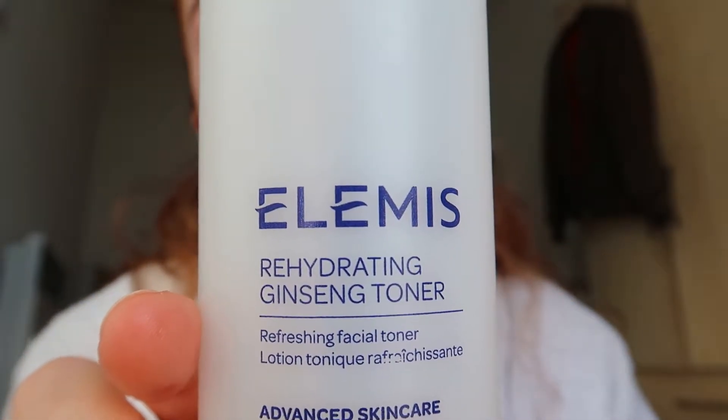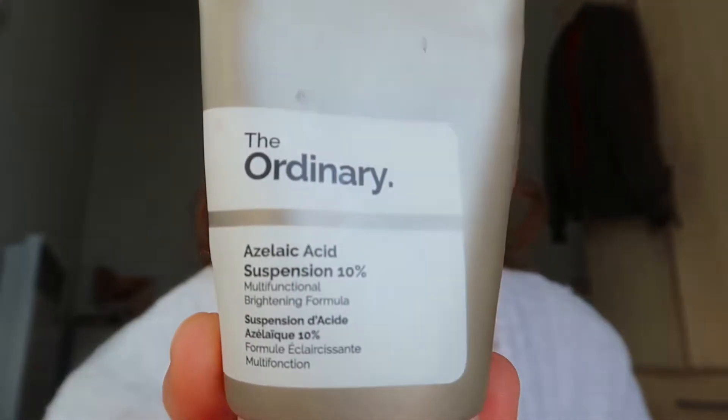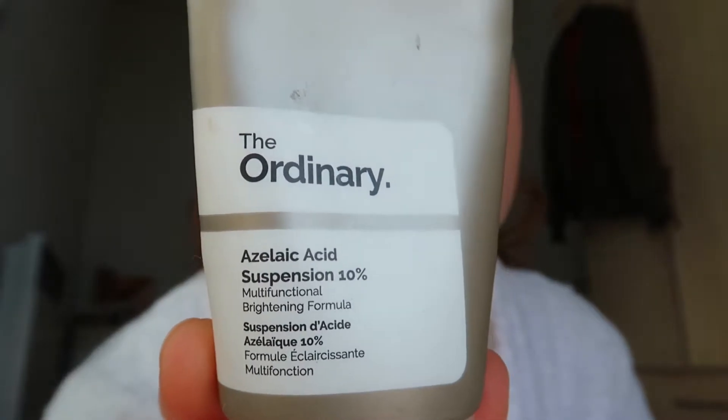To add a little bit of hydration back into my skin, I use the Elemis Rehydrating Ginseng Toner — this stuff just smells amazing, I've got like four bottles because I'm just in love. Moving on to The Ordinary, I'm using the Ascorbyl Glucoside Solution 12%. This is essentially vitamin C — it's a brightening serum — and I use this every morning, just pressing it into my skin.